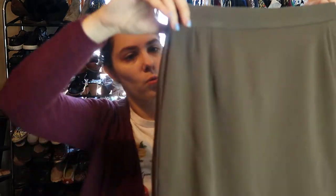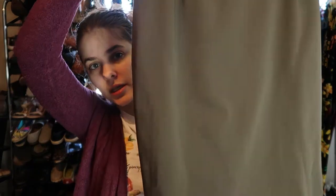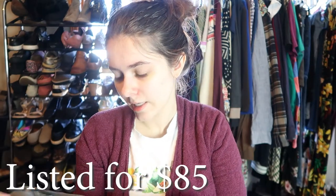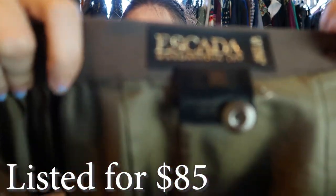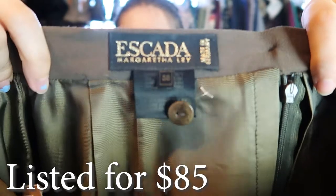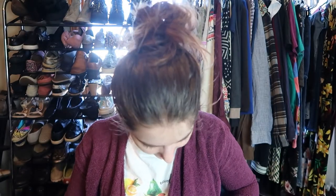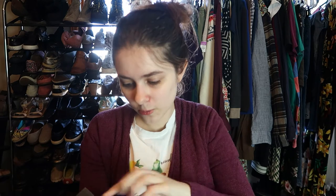This is one of the wool ones. It's like this green color, also a pencil skirt, size 38. All of these were donated by the same person — they're the same size. There is the wool tag. All of these, I mean, they don't look like they've ever been worn. It's crazy — they have the lining. I also paid $7 for it.